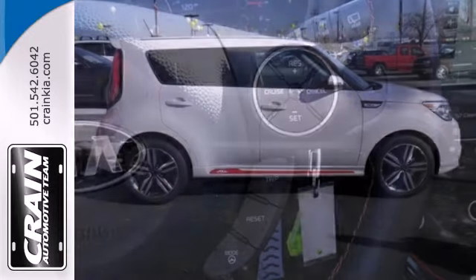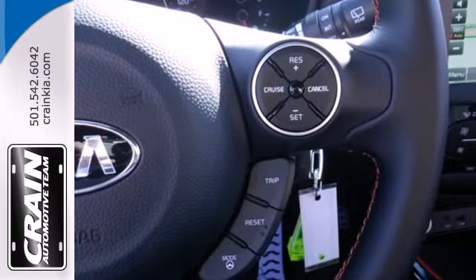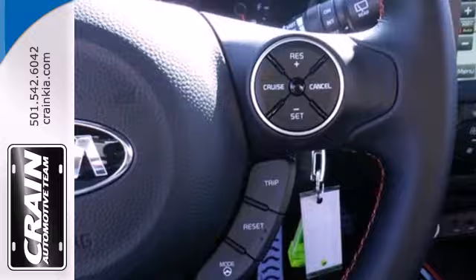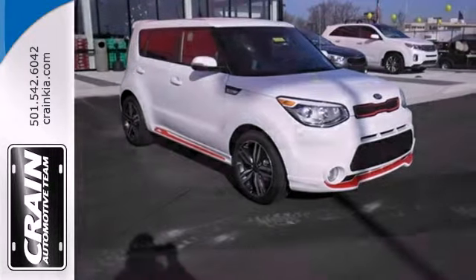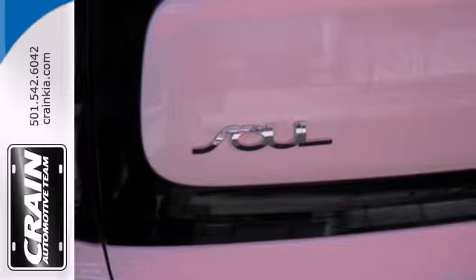The spacious interior offers unmatched versatility with the split folding rear seat, and technology like multiple airbags, heated mirrors, and stability and traction control is designed to keep you and your passengers safe.